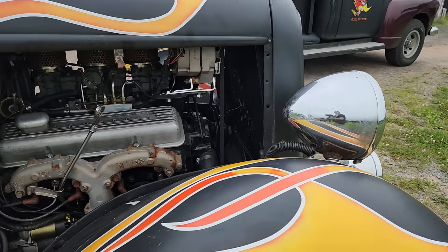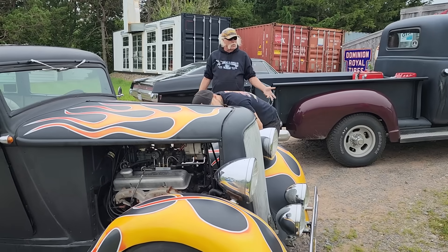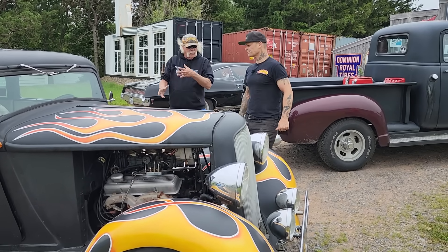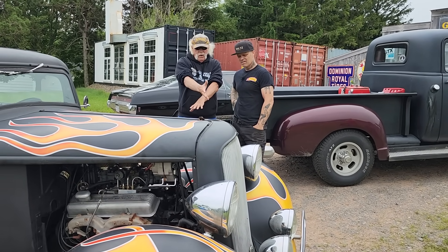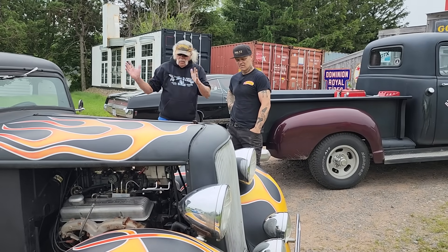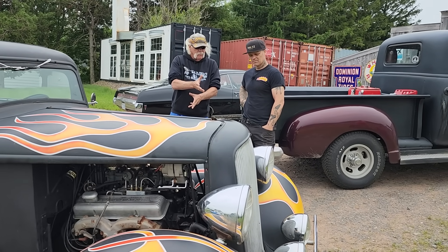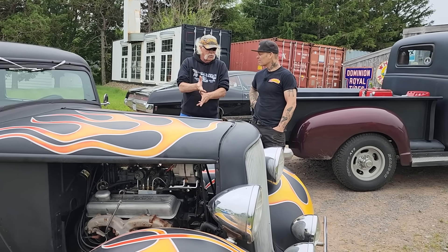I put a new rad in this two weeks ago just because the rad that was in it was 90 years old. That's an aluminum rad for a 32 Ford. When I got it all together, because my motor sits a little lower than the rad, it would hit the bottom rad hose. So I had a vapor lock — I got rid of it. I was ready to put a second electric fan on it and realized I had a vapor lock. Got rid of it in Moncton and it's worked fine since.